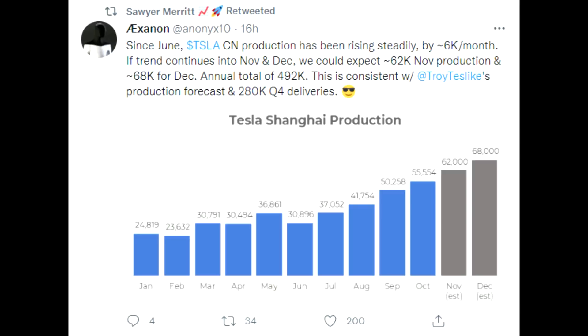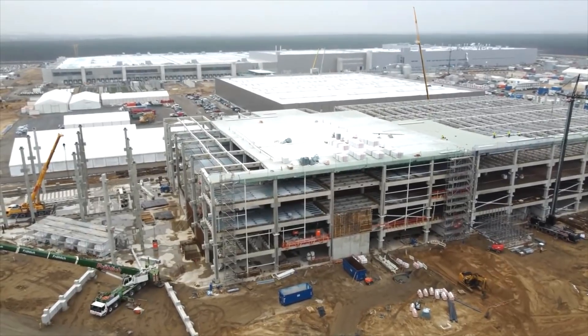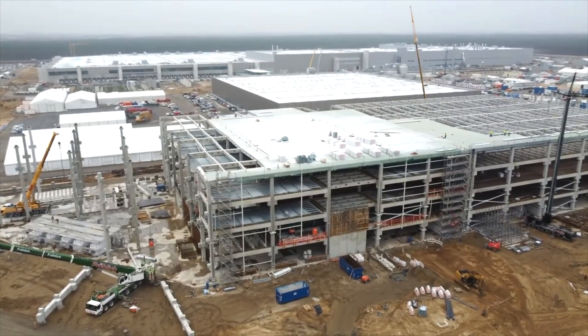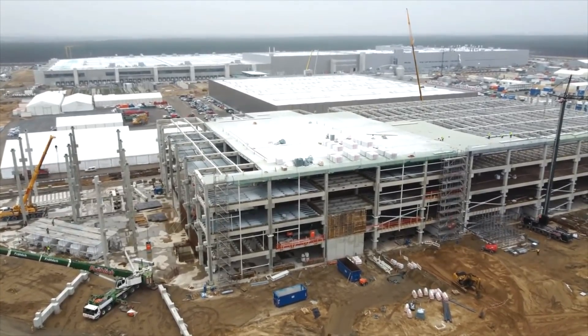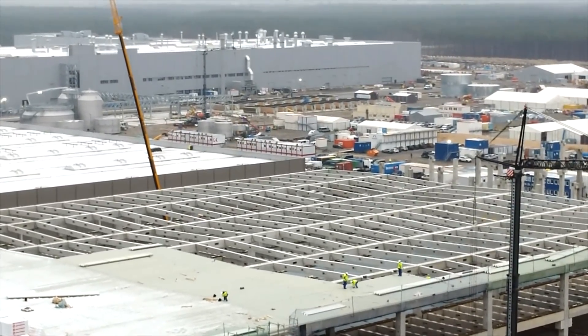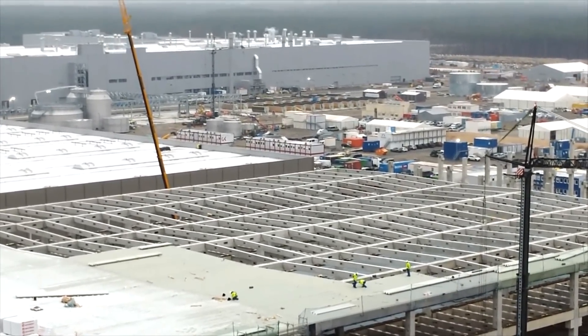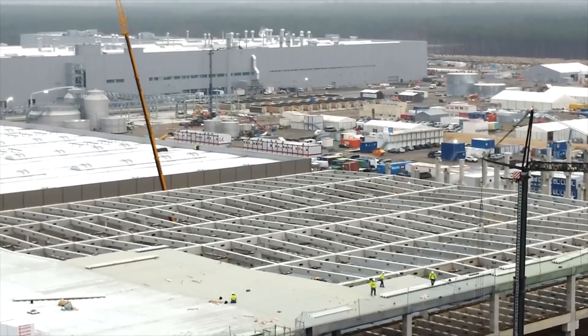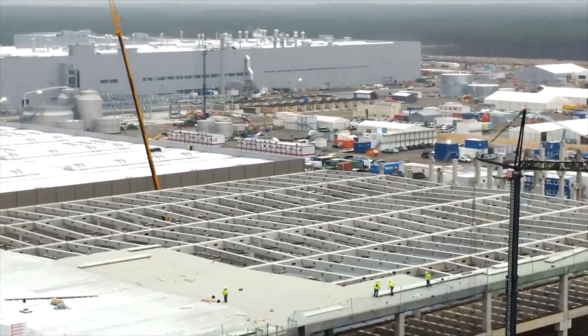Talking about China, based on data from Exxon, production has increased by around 5,000 to 6,000 cars per month. Looking at the difference between delivery numbers and production numbers, the gap can be accounted for by cars still in transit or on parking spots. Combining all the numbers, we are close to 500,000 cars being produced in China — which would mean Tesla already achieved its 2021 goal of half a million cars produced there.